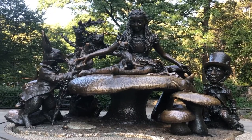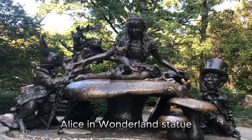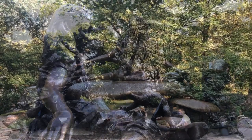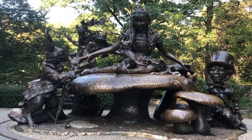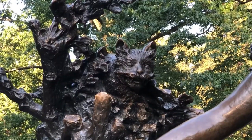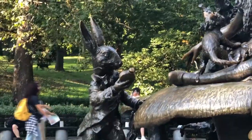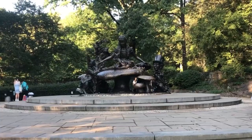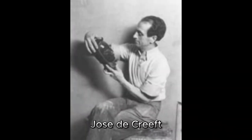One of the most interesting sculptures in Central Park is the Alice in Wonderland statue. It includes the figure of Alice sitting atop a giant mushroom, surrounded by her Wonderland companions: the Cheshire Cat, the Mad Hatter, the Dormouse, and the White Rabbit. It was created in 1959 by sculptor José de Creeft.